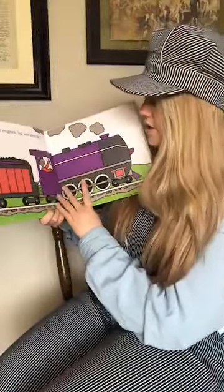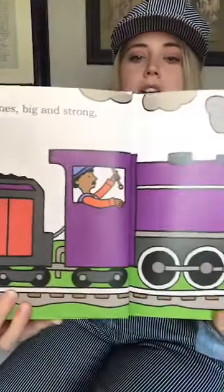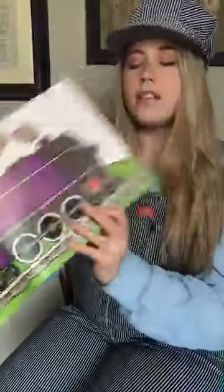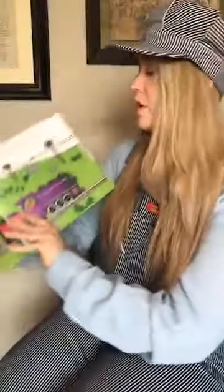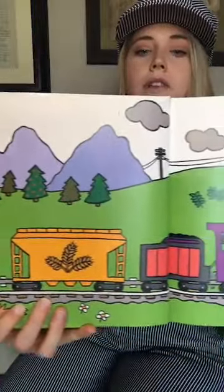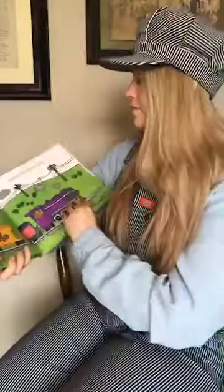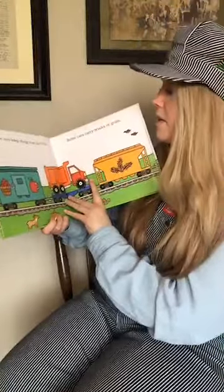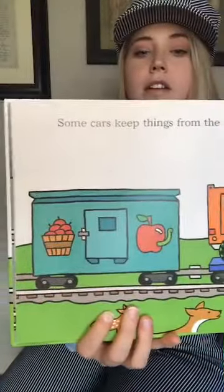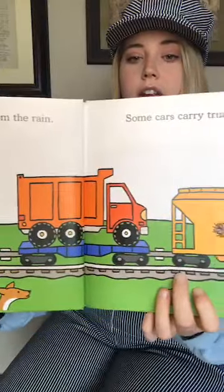'First comes the engine, big and strong.' So there's the tender, and here's the engineer that's operating the locomotive. 'Pulling lots of cars along.' So we have that green car. 'Some cars keep things from the rain, and some cars carry trucks or grain.' So that's like a refrigerator car, and a flat car carrying a truck.